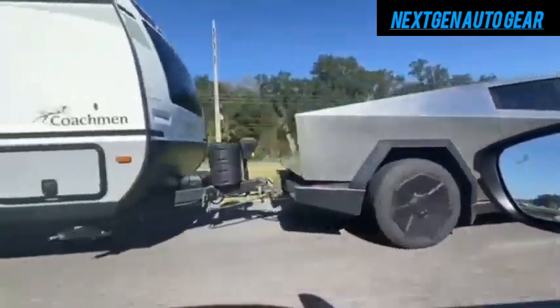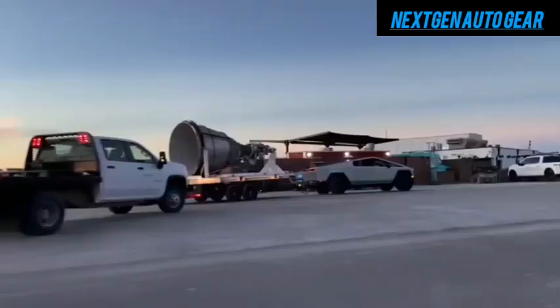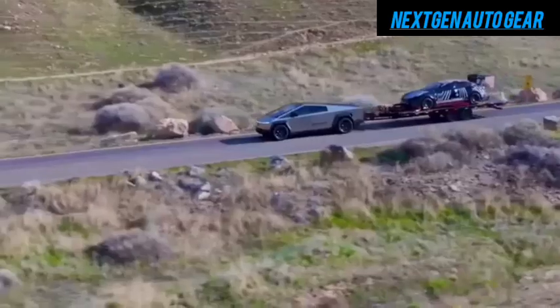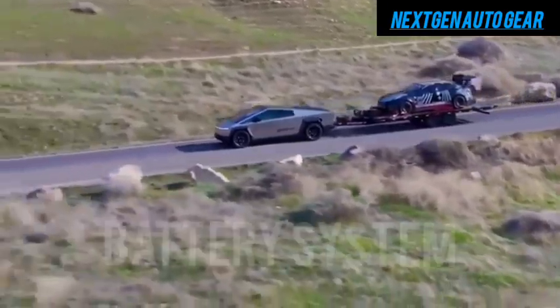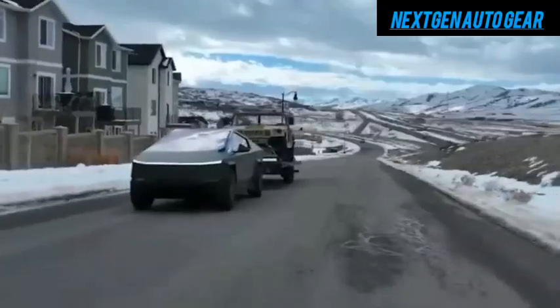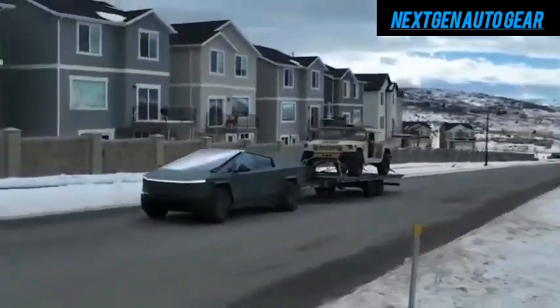This sleek design not only enhances the vehicle's performance but also maximizes energy efficiency. This aerodynamic advantage, combined with Tesla's advanced battery system, enables the motorhome to travel farther while consuming less energy, making it a perfect choice for eco-conscious travelers.